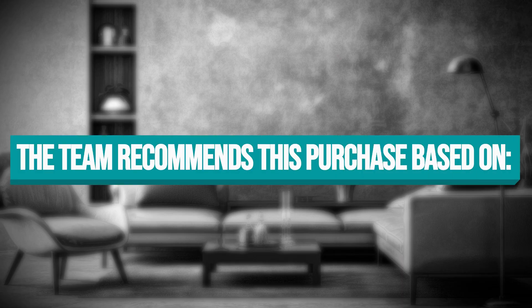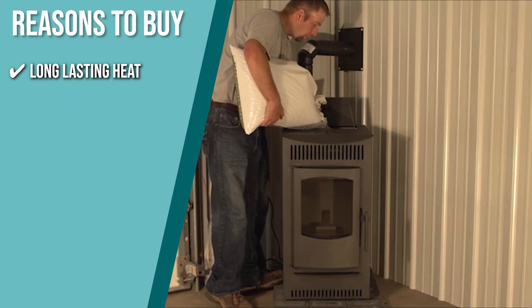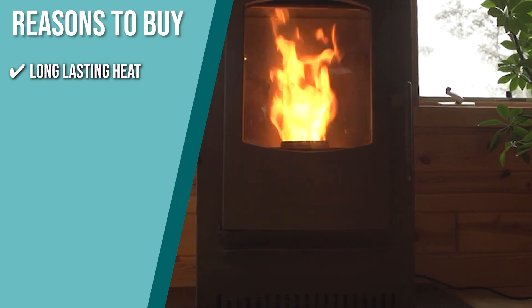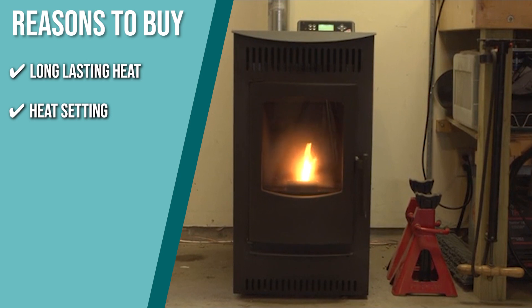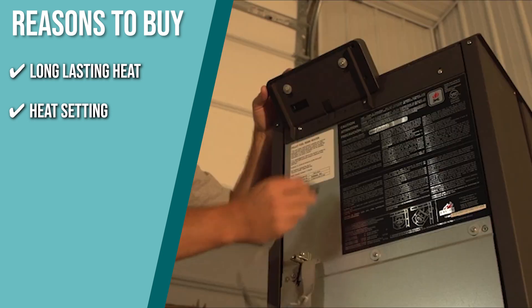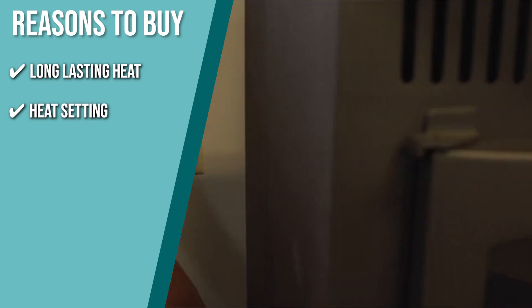The team recommends this purchase based on the following. Long-lasting heat: the pellets will generally last 12 hours on the high heat setting and 24 hours when you set the temperature slightly lower. Heat settings: you can choose between the device's weekly operational, manual, or thermostat modes for convenient usage. You will also get up to 5 burn levels, and you can easily choose which one you want with the push of a button.